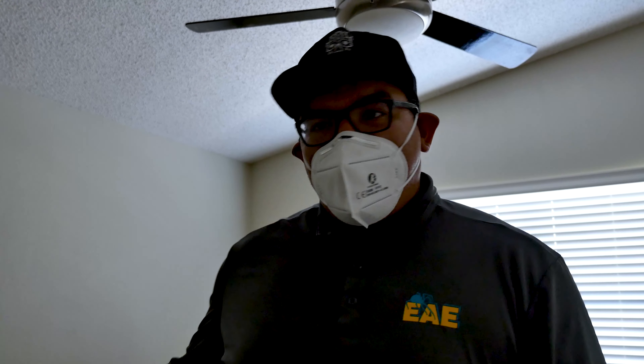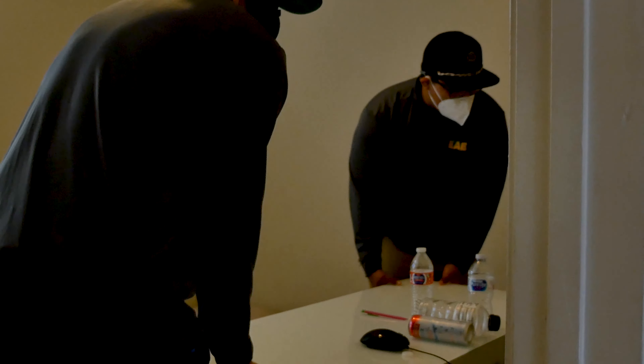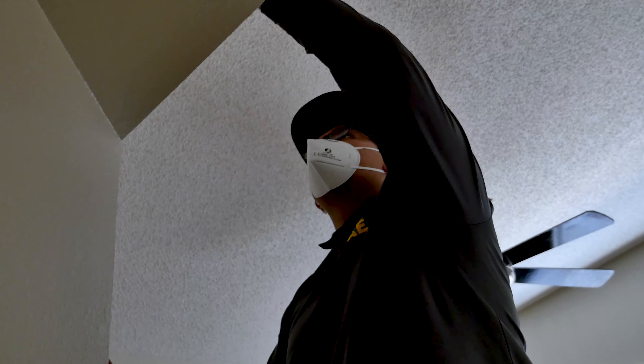Right now we're going through the rooms making sure we can find all the electronics and keep them under blankets so they don't get damaged during the heat. We're sorting through stuff, anything that might get left behind that might be flammable, and also shutting down AC vents.